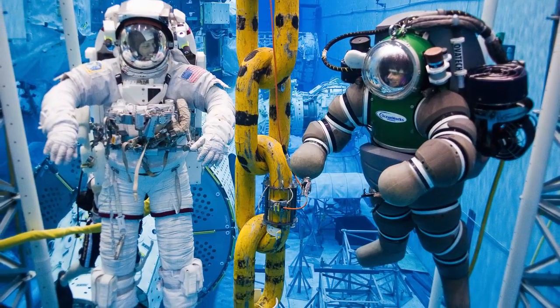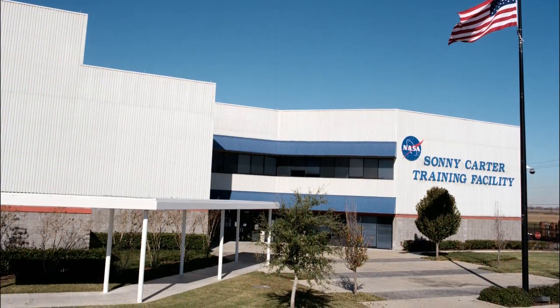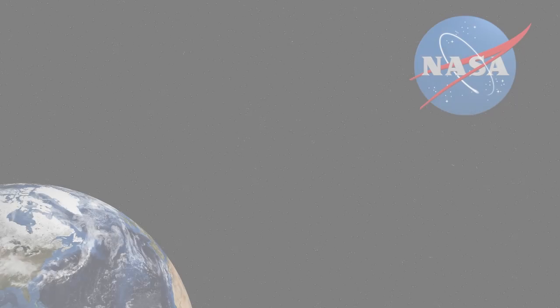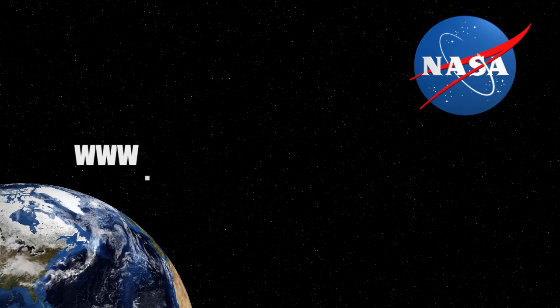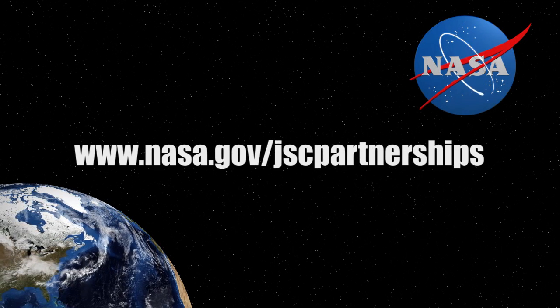Whatever your needs are, NASA's Sonny Carter Training Facility can meet them. NASA's Neutral Buoyancy Laboratory — we're open for business. Your business. To find out more, please visit www.nasa.gov/JSCPartnerships.